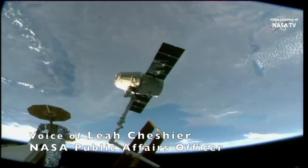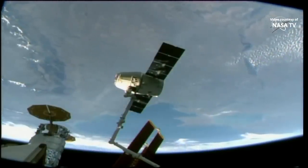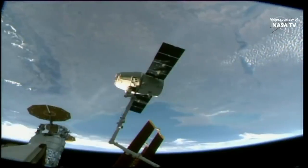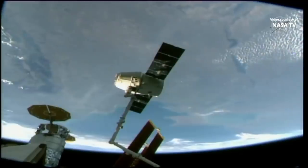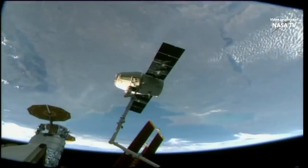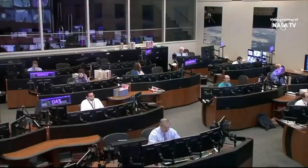In the grip of the Canada Arm 2, the SpaceX Dragon is ready to depart the space station, having arrived on March 9, 2020 with over 4,300 pounds of cargo. Today you're watching the final robotic operation for a SpaceX Dragon, their 20th commercial resupply mission to the space station, wrapping up the CRS-1 contract.